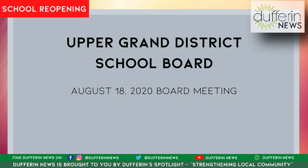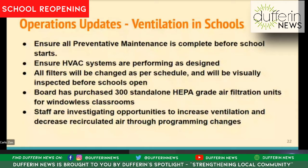I'd like to turn it over now to Manager of Plant Operations, John Beat, who will take you through some updates. Thank you, Superintendent Zen.